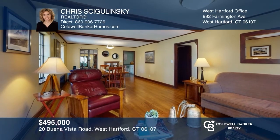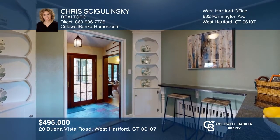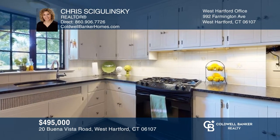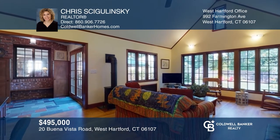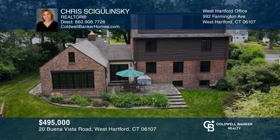Don't miss this opportunity of a storybook home in the Buena Vista Historic District. This home offers a combo living and dining area with a fireplace, a kitchen with a gas range, a mudroom, a huge family room addition, and a third-floor primary suite as your own private oasis. Convenient to all West Hartford offers. Call Chris Squigolinski to learn more.